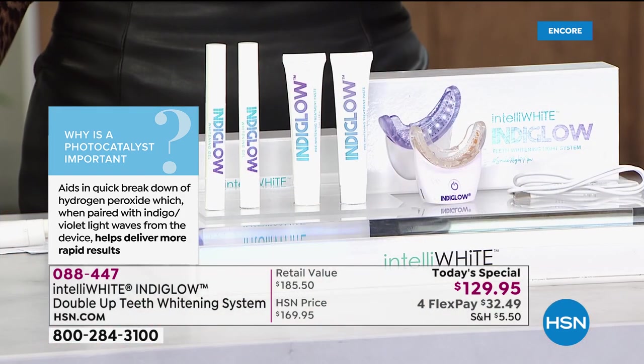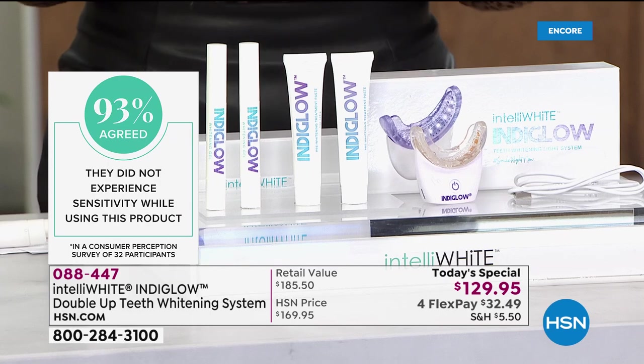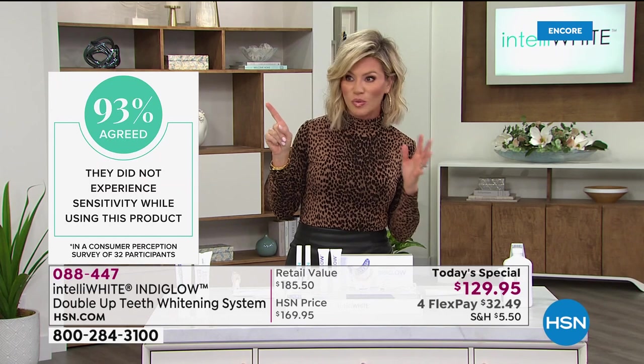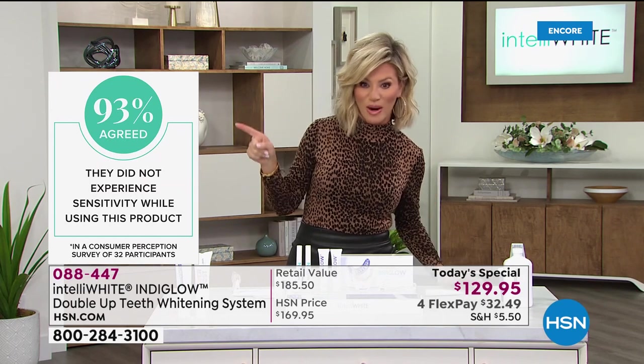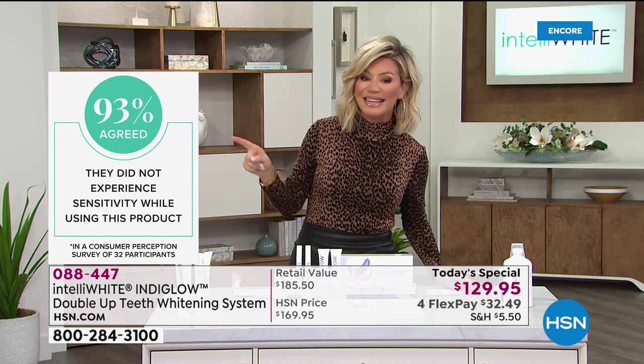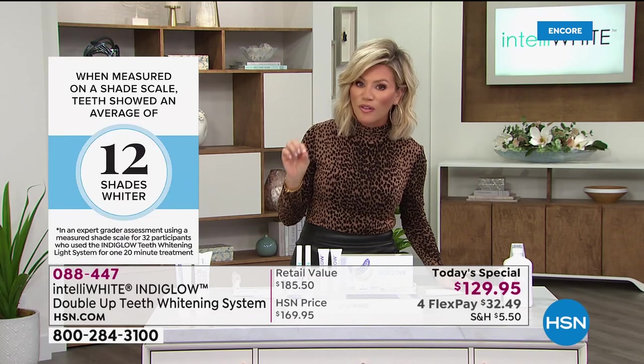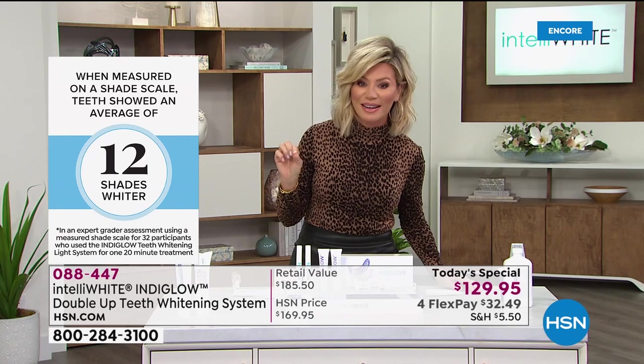Look at everybody's teeth that uses Intelliwhite here at HSN — we all have off-the-chart white. Because none of us want to have any sensitivity first and foremost — right there you're seeing 93% agreed they did not experience sensitivity while using this product. And this is the most powerful over-the-counter whitening system there is.